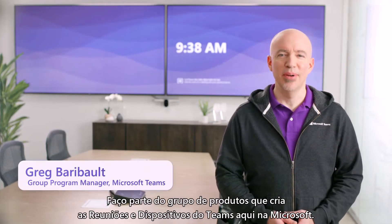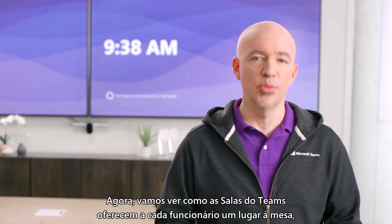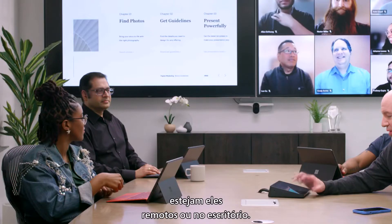Hi, I'm Greg Barabalt. I'm part of the product group that builds Teams meetings and devices here at Microsoft. Here we'll explore how Teams Rooms gives every employee a seat at the table, whether they're working remotely or at the office.